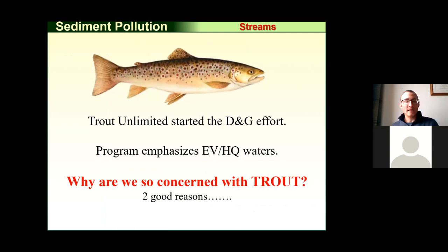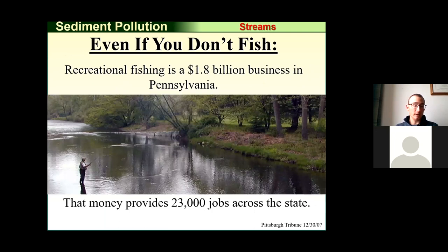The Dirt and Gravel Roads Program was actually started by Trout Unlimited. They started it in the early to mid-90s, focused on exceptional value and high quality watersheds. Being Trout Unlimited, they were concerned with trout and the impacts of road sediment, because of the big money that fishing brings into our state — $1.8 billion and approximately 23,000 jobs are supported by fishing. Our road systems eroding and dumping sediment into streams negatively impacts not only aquatic organisms but also a billion-dollar industry across our state.